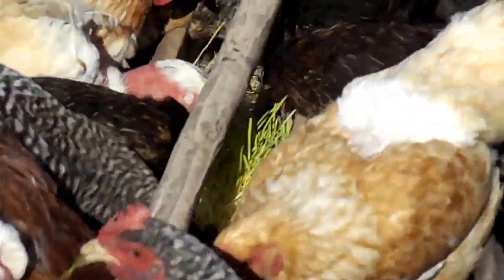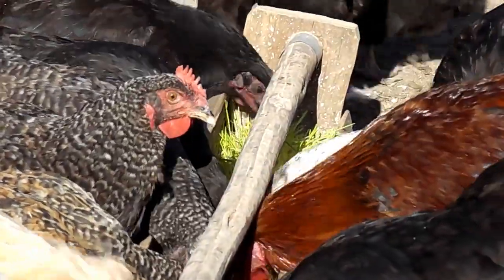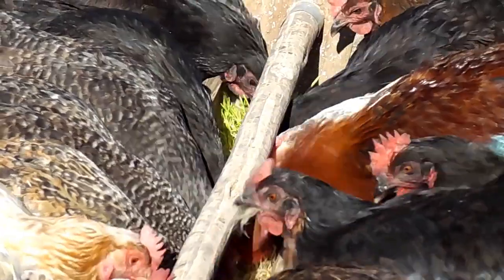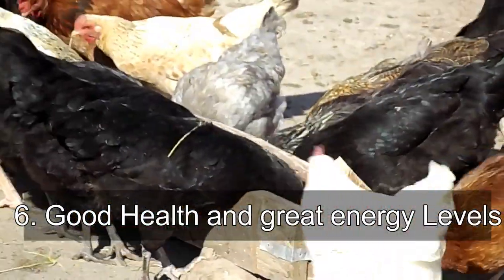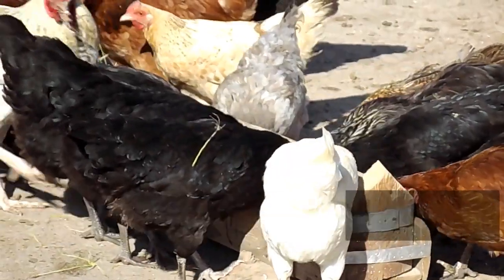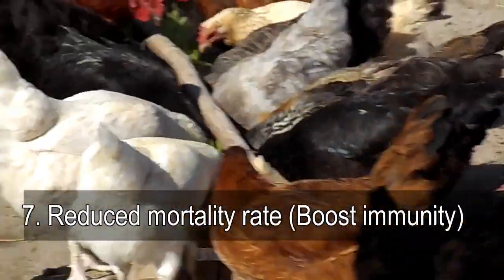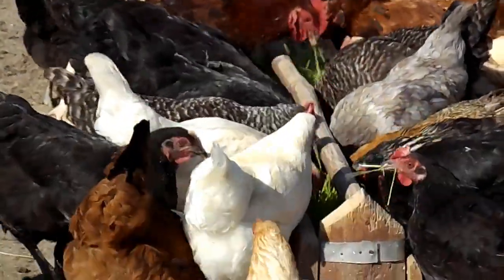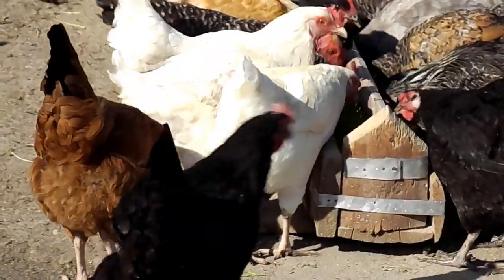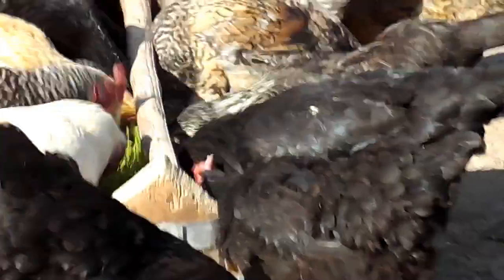Advantage number six is that poultry using hydroponic fodder have improved health and energy levels. Advantage number seven is that they have reduced mortality rates, meaning that hydroponic fodder boosts the immunity of the poultry.